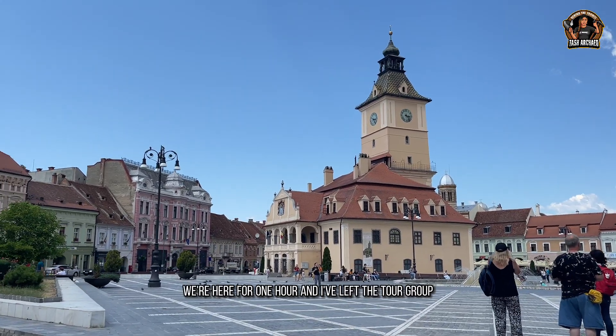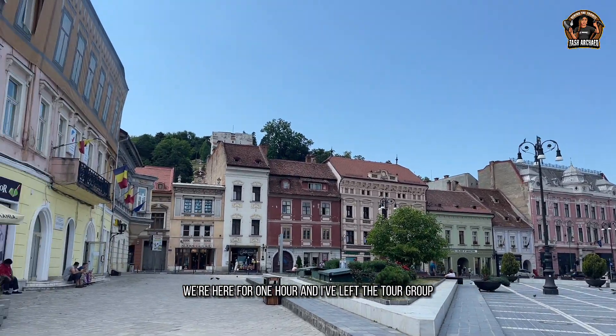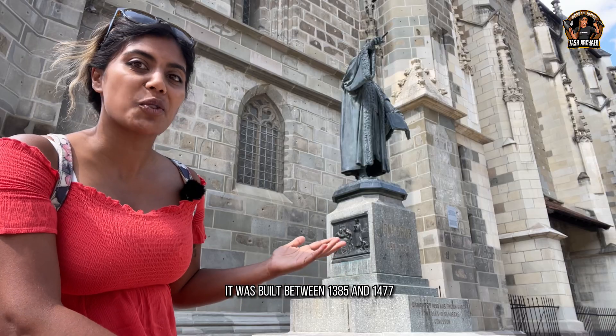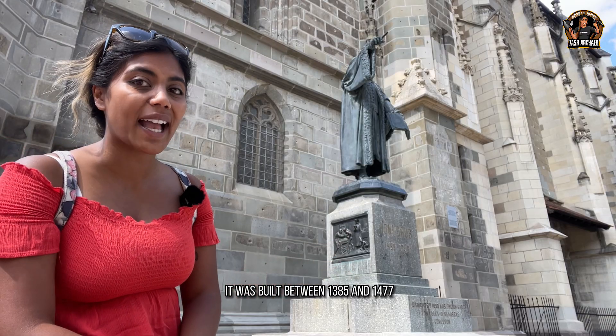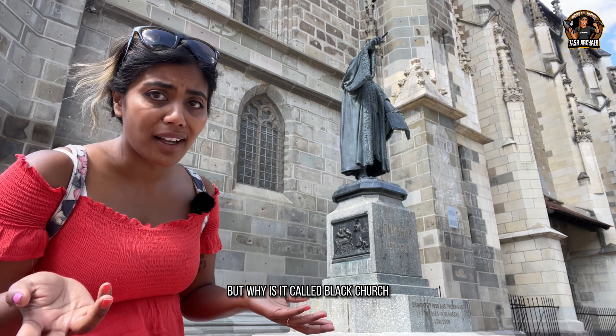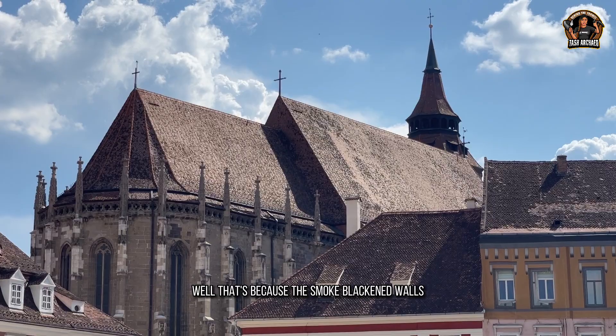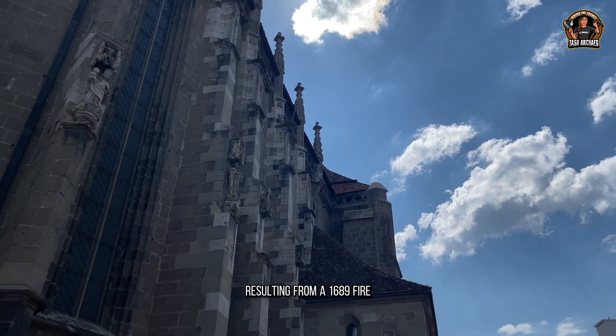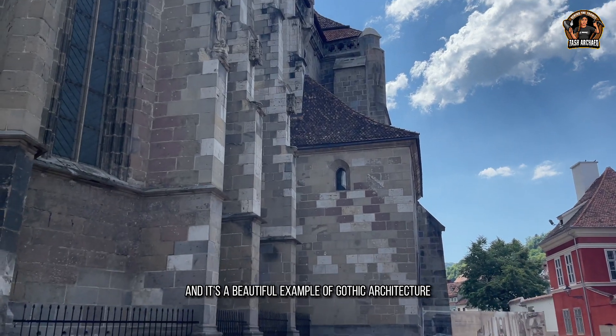Currently in Brașov, we're here for one hour and I've left the tour group because I wanted to come and explore the Black Church. It was built between 1385 and 1477. It's called the Black Church because the smoke-blackened walls resulted from a 1689 fire, and it's a beautiful example of gothic architecture.